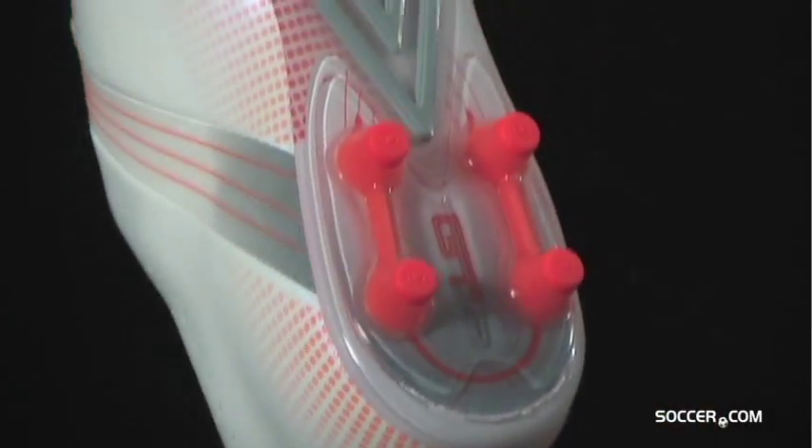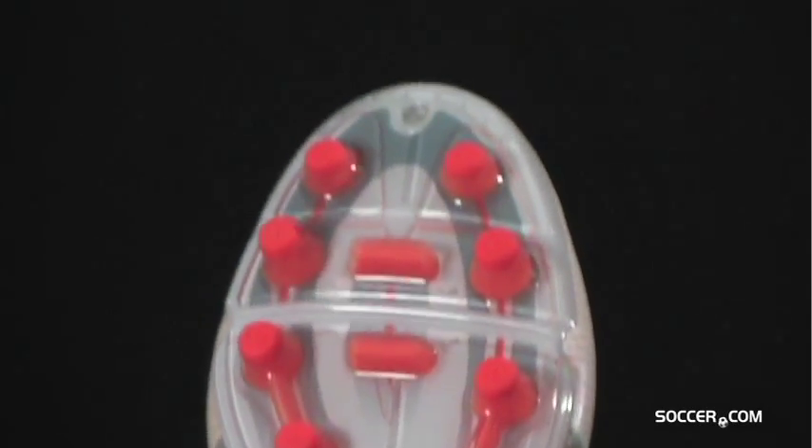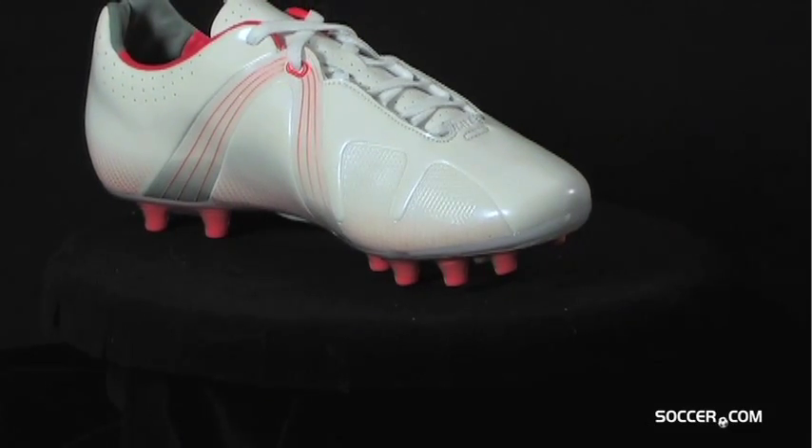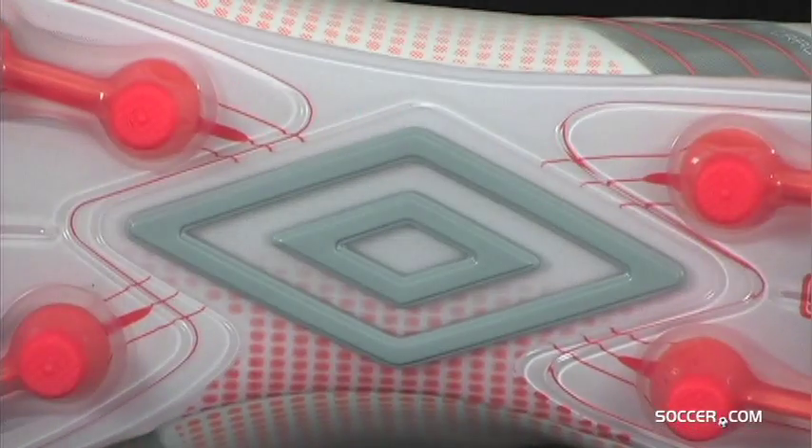The GT Pro has a TPU outsole with anatomically positioned forefoot studs for exceptional traction on firm natural surfaces. The Umbro GT Pro is available now at Soccer.com.